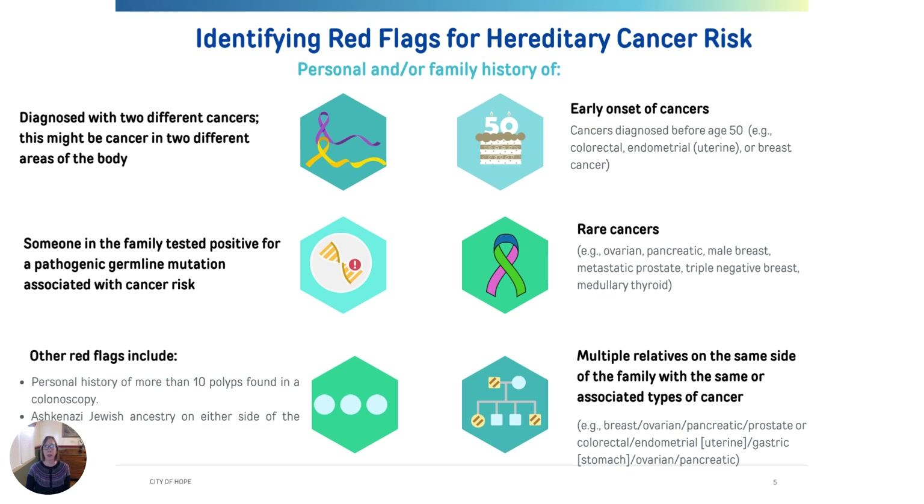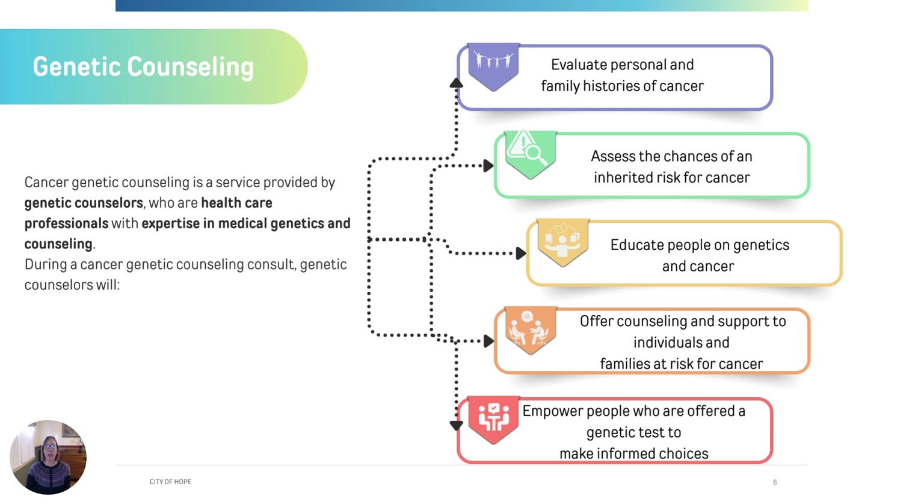If your doctor sees any of these red flags in your personal or family health history, they may refer you for genetic counseling and testing. Genetic counseling is a process provided by genetic counselors who are health care professionals trained to have expertise in medical genetics. During the cancer counseling process, we evaluate your personal and family history, talk about the risks of an underlying cancer gene running in the family, and discuss options for genetic testing. We go over the results of genetic testing with the patient and their family members, talking about health management implications going forward and genetic testing options for family members. We want to empower the next generation of family members to make informed choices to prevent their risk of cancer.